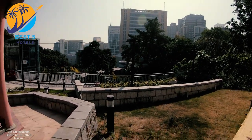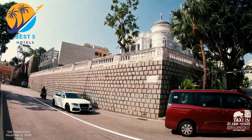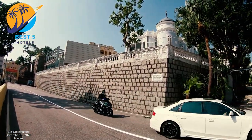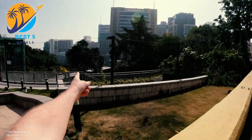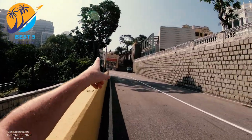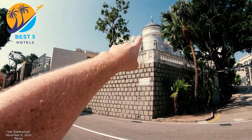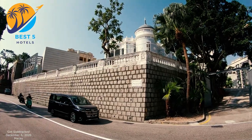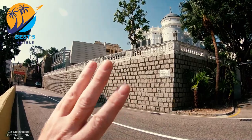Hotel Ghia offers services such as a 24-hour front desk, concierge services, and luggage storage. The hotel is well-connected to public transportation, making it easy to access various parts of Macau. It is also within proximity to popular attractions like the Ruins of St. Paul's, Senado Square, A-Ma Temple, and Macau Tower.